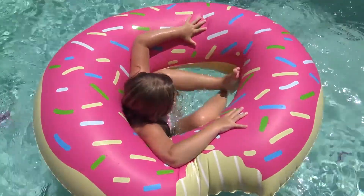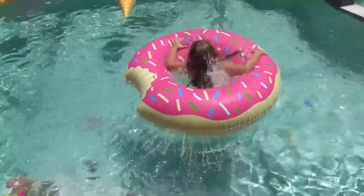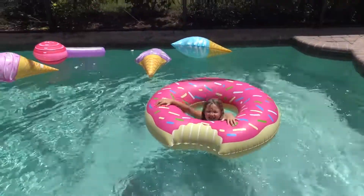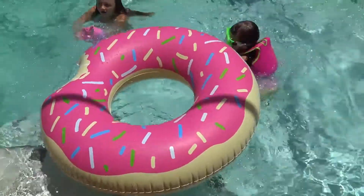Oh! You're falling in! Look at it! Oh! That was good!